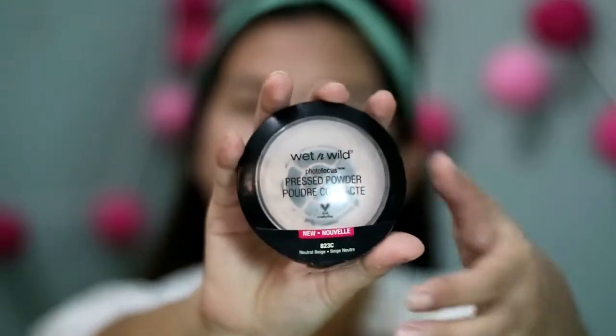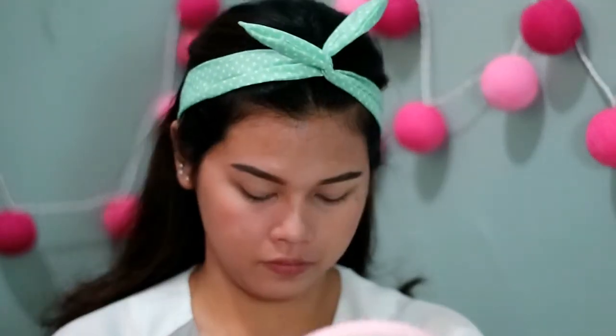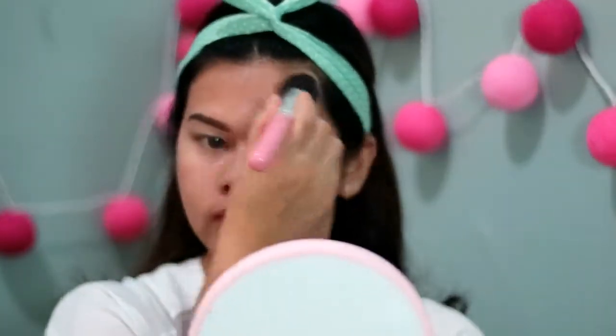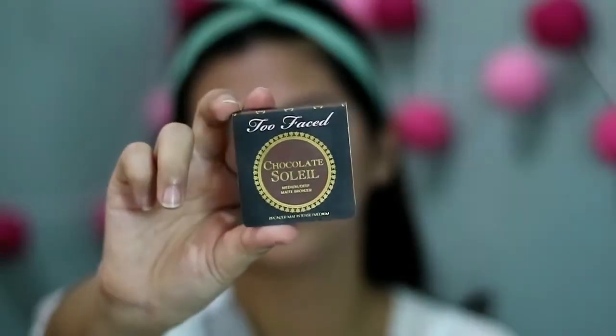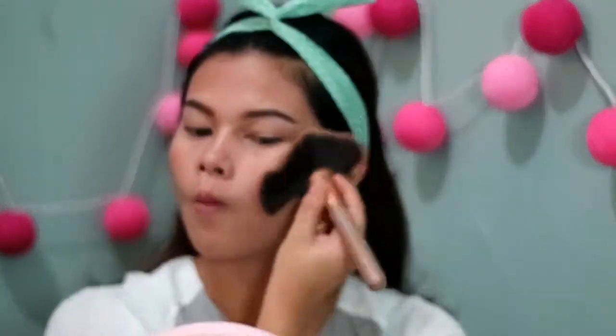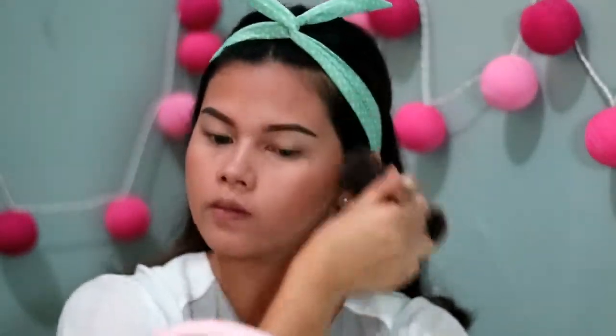Terus aku timpa lagi pake Wet n Wild Photo Focus Fresh Powder shade Natural Beige, karena aku pengen hasil yang sedikit lebih coverage. Katanya kalo foto kena flash, bedak ini akan memantulkan cahaya — dan emang hasilnya iya. Selanjutnya untuk bronzer aku pake Too Faced Chocolate Soleil travel size, dipakai seperti contour di tulang pipi dan jidat, karena aku gak mau pake contour powder terpisah.